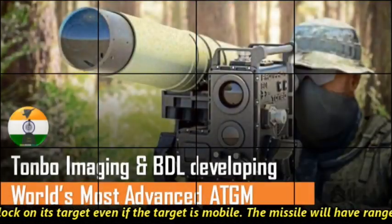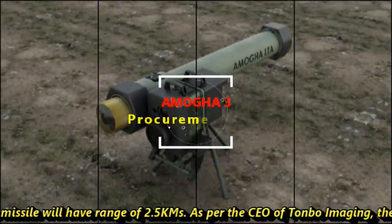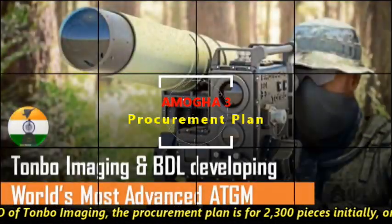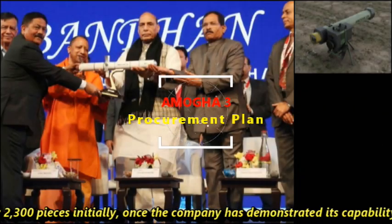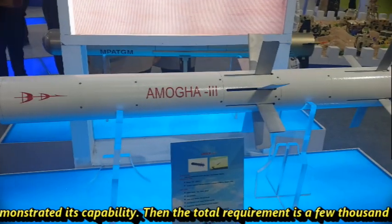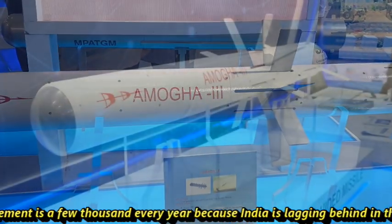This missile will have a range of 2.5 kilometers. As per the CEO of Tonbo Imaging, the procurement plan is for 2,300 pieces initially. Once the company has demonstrated its capability, the total requirement is a few thousands every year, because India is lagging behind in this capability.